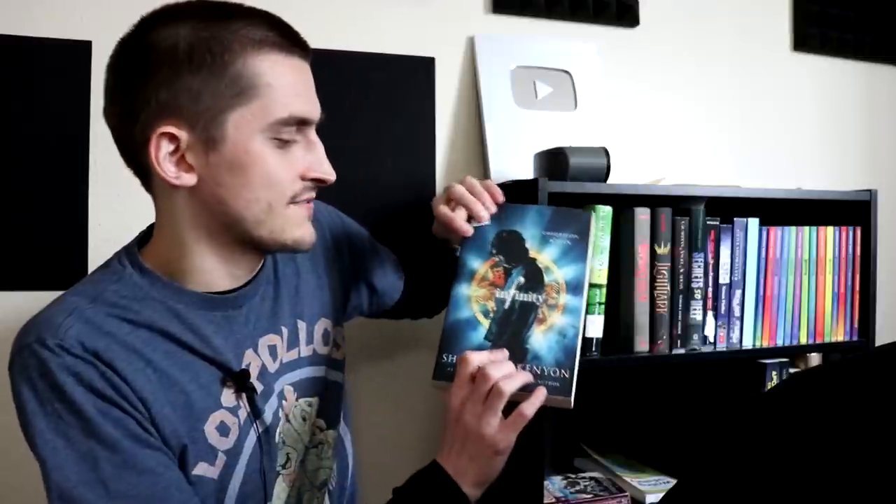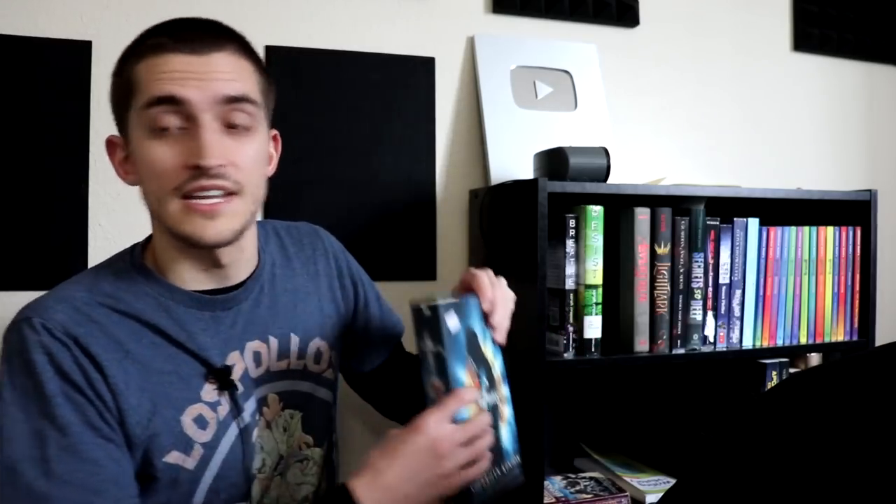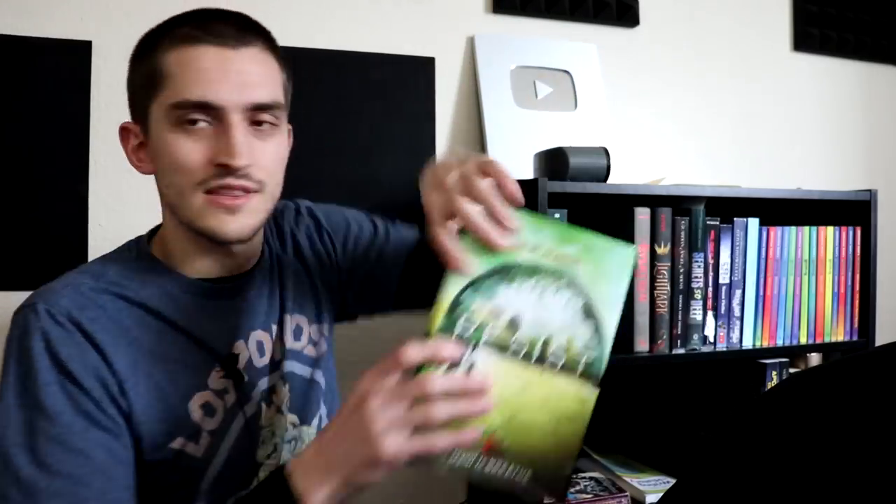We've got Infinity by Sherrilyn Kenyon, the Chronicles of Nick — I straight up don't even remember when I got this, or why, or what it's about, but it is here. And then I've got Breathe and Resist, which I talked about months ago. They are bad, but enjoyably bad.